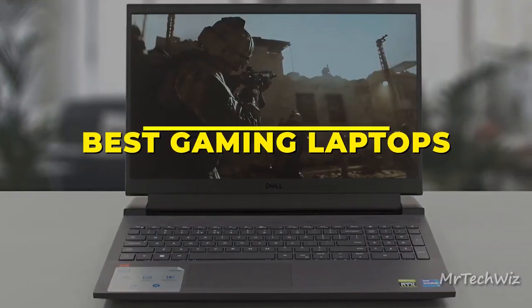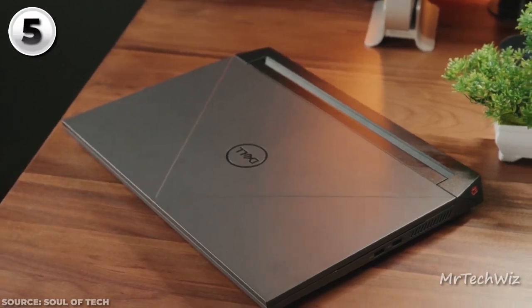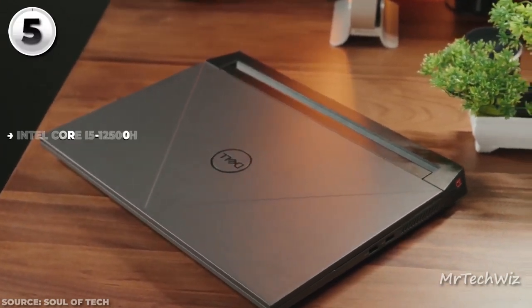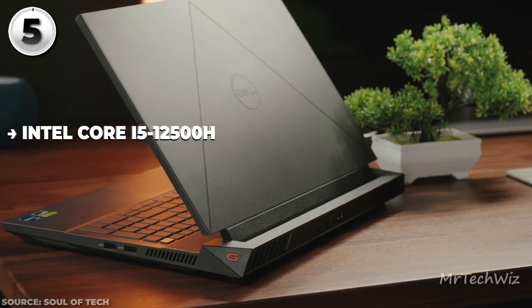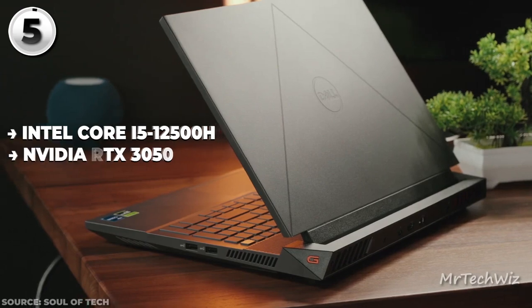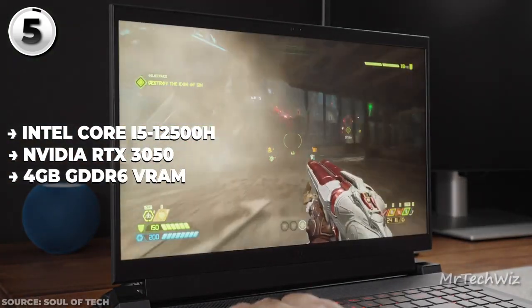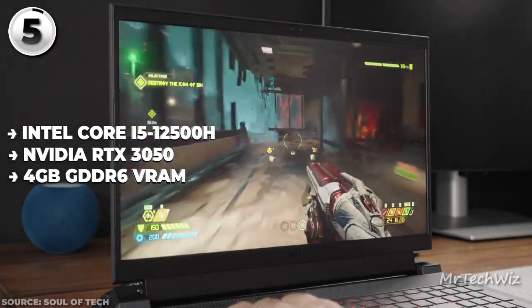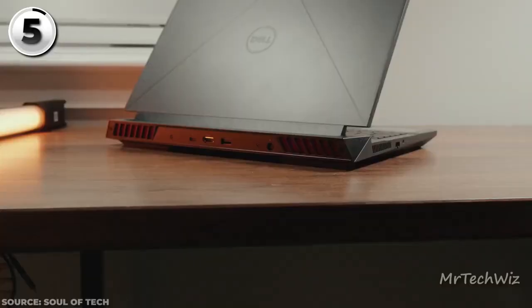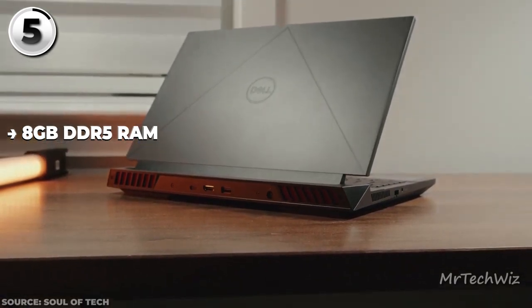First up, the Dell G15-5520, the hotshot budget gaming laptop of 2023. Powering this is an Intel Core i5-12500H processor, packing a punch for swift multitasking. Paired with the NVIDIA RTX 3050 graphics card and its 4GB GDDR6 VRAM, you're looking at a combo that can handle modern games with swagger. Slide in 8GB DDR5 RAM and you've got a snappy setup ready for action.